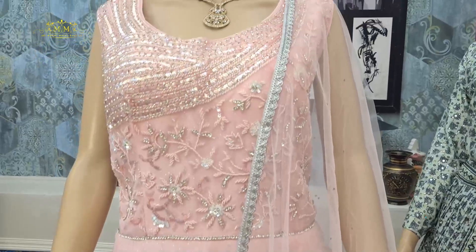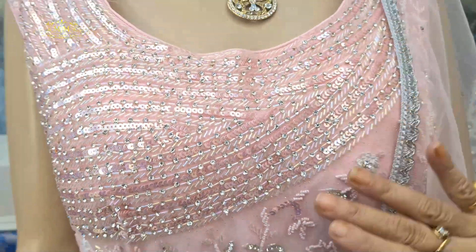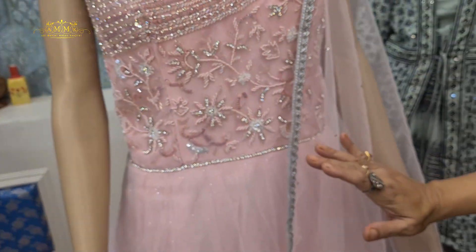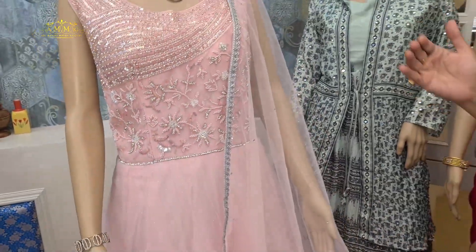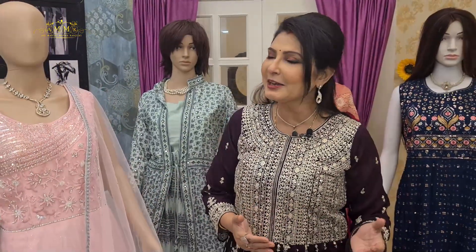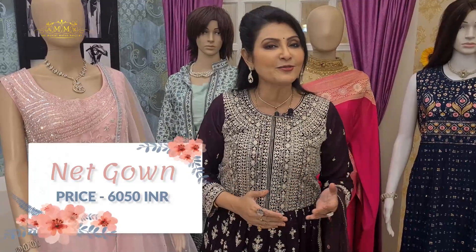Look at this gown — the chest line design is beautiful with one-side sequence in a beautiful pattern, and the rest is highlighted with embroidery and stone work. It comes with a slip, so you can carry it slip-less or with the slip, and also with a dupatta. The price of this collection is 6050.